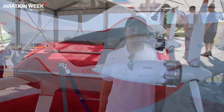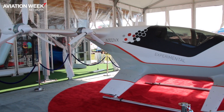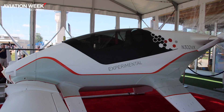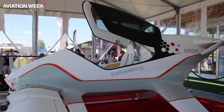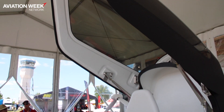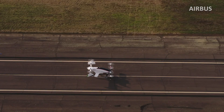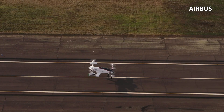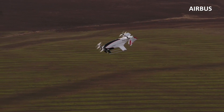Vahana is an eVTOL demonstrator project — a technology demonstrator to push technologies for future air taxis for urban transport. It flies unmanned but is designed to carry a single passenger. It's a tandem tilt wing, so the two wings tilt up to vertical, takes off vertically, and then transitions to cruise flight in the configuration you see here.